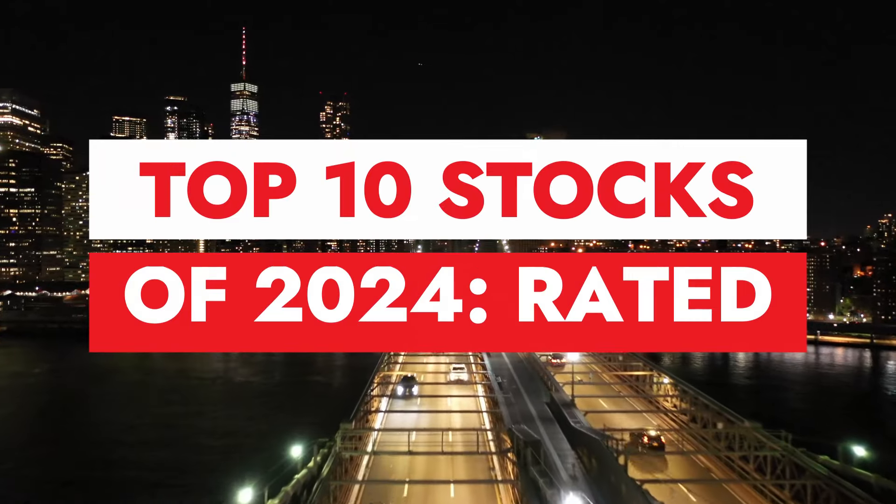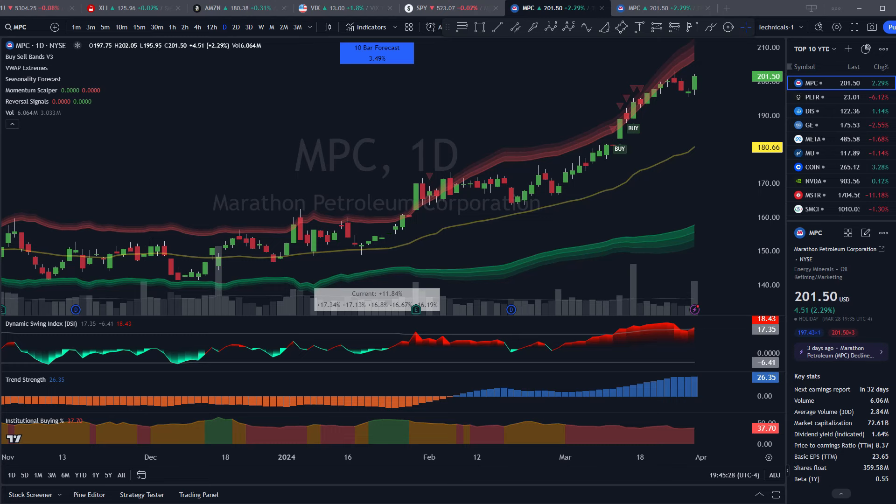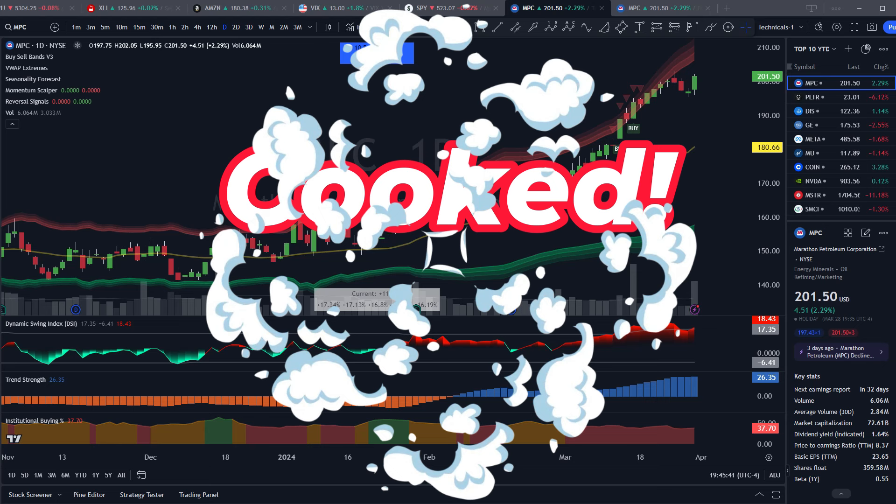In today's video I'm going to show you the top 10 performing stocks so far this year, and using my 25 custom technical and fundamental indicators I'm going to perform some fundamental and technical analysis on them all and then rate them all as either 'cooking' — meaning I think they potentially have further to run this year — or 'cooked' — meaning I think their best days are behind them and they could potentially finish this year lower.